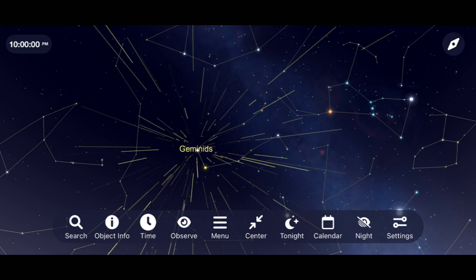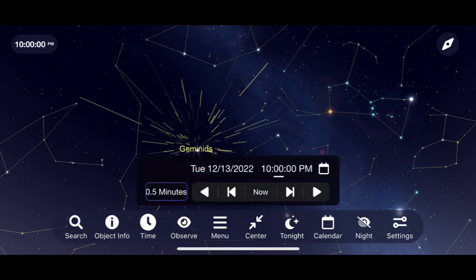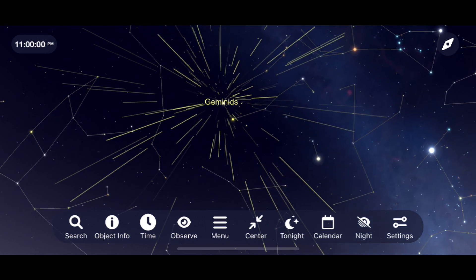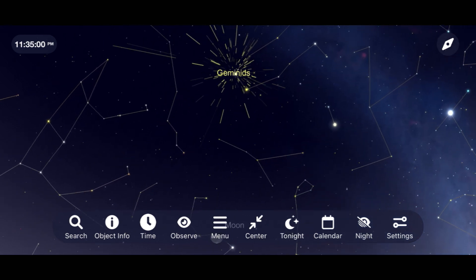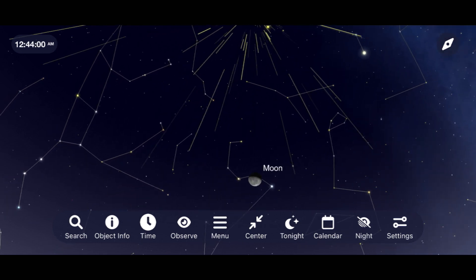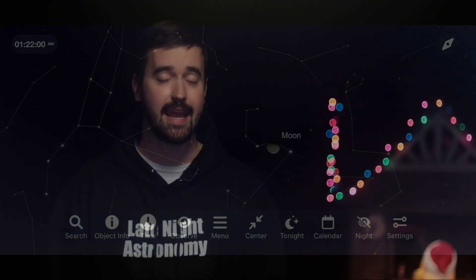On most years you can hope to see upwards of 120 meteors per hour under dark skies, but this year a waning gibbous moon will cut down on those numbers quite a bit. Remember that the best way to observe any meteor shower is to get away from as much light pollution as you can, get comfortable, and face towards the part of the sky they're going to emanate from, and give yourself at least one to two hours to see these streaks of light.